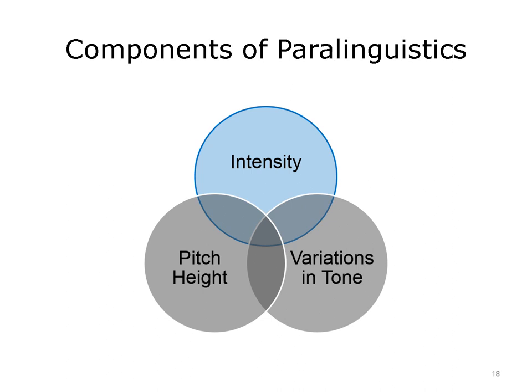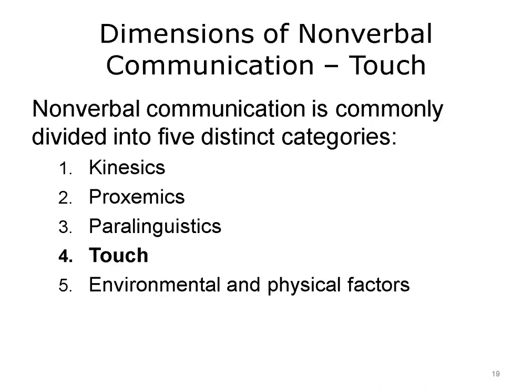The fourth category of nonverbal communication is touch. Touch can take many forms and elicit a variety of meanings. Touch is primarily associated with personal friends and loved ones. Aside from a handshake, touch isn't widely used in Western society, so it should not be used in the professional work setting.